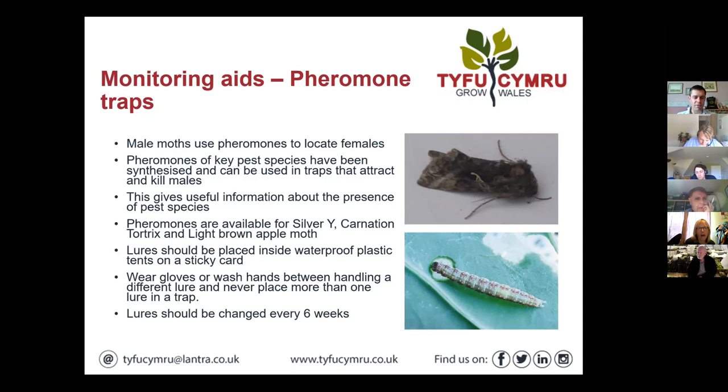I haven't really come across anyone using pheromones for Silver Y — just for carnation tortrix and light brown apple moth. Silver Y isn't as big a problem because the moths come in in an influx typically and they're quite big and easy to spot. Carnation tortrix and light brown apple moth are challenging to control because unless you get them when they're small, they're protected in those webbed leaves and are very difficult to get — particularly in IPM systems where we're limited to softer, short-persistence products. That's when you really need the early spotting of the young caterpillar.